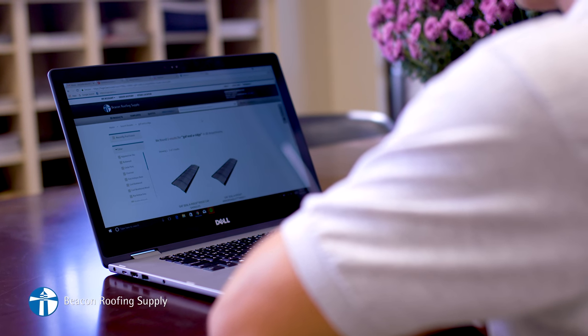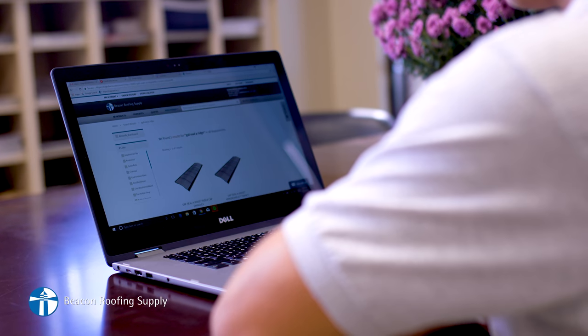Finding products on Beacon Pro Plus is very simple. You can either use the search bar, or if you have the catalog in front of you, just type in whatever code you need, and it pops up, good to go.